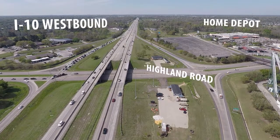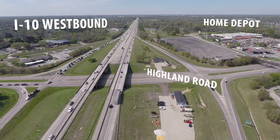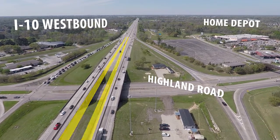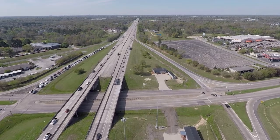We're going to be talking today about a project on I-10 between Baton Rouge and Prairieville, LA-73. What we're doing is widening the interstate on the inside — it's going to go from two lanes to three lanes in each direction. One of the things we'd like to talk about today is some of the safety features that we have here.